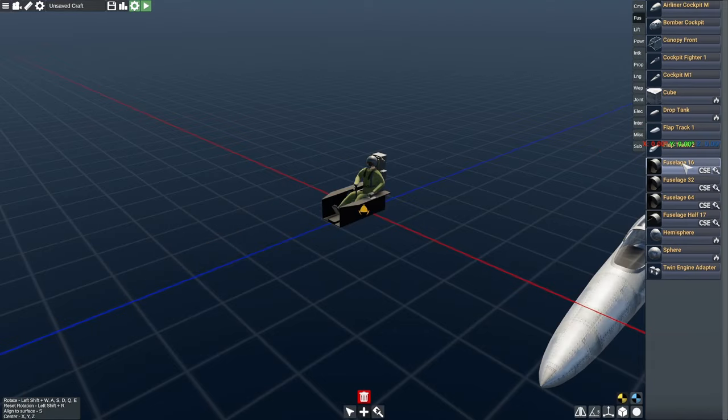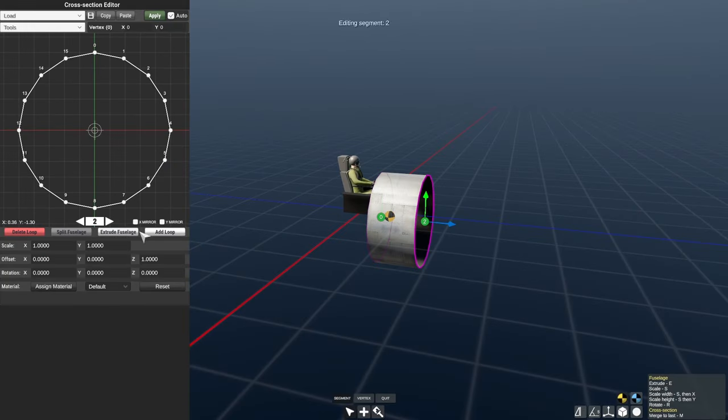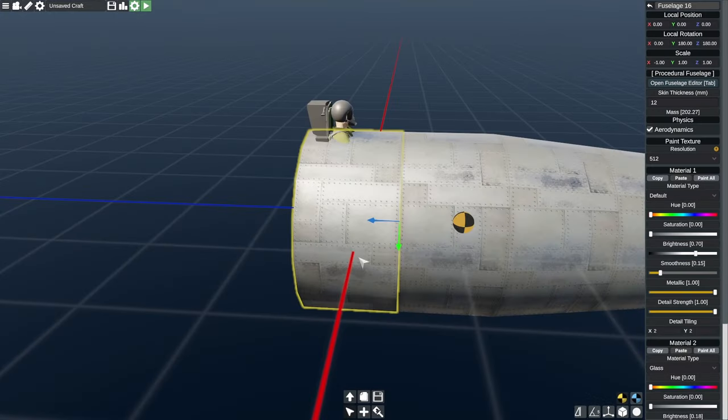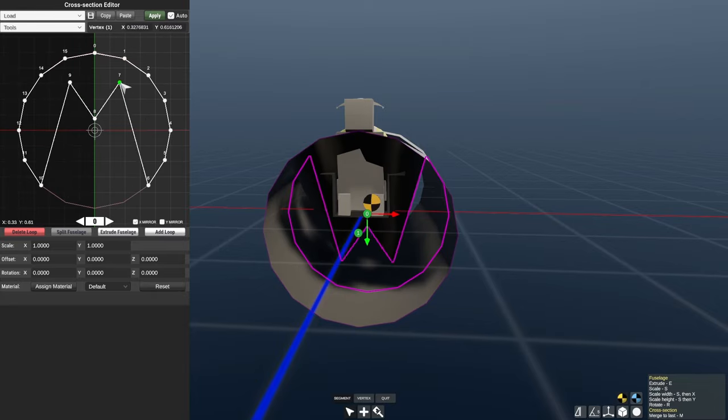Have you ever wondered what the loudest plane ever made was? Perhaps it's a jet engine plane, a supersonic plane, something like the Concorde. You might be surprised to know that it's actually a propeller plane that goes by the nickname of the Thunder Screech.